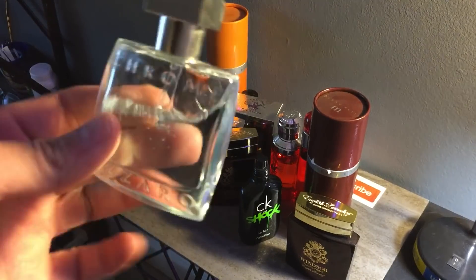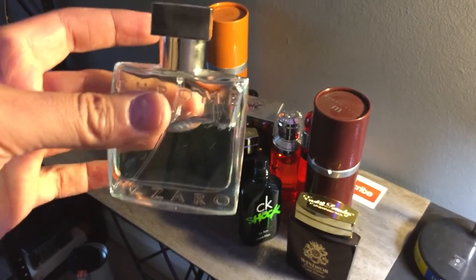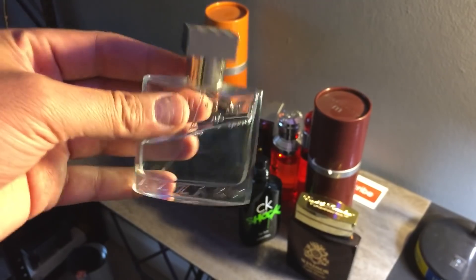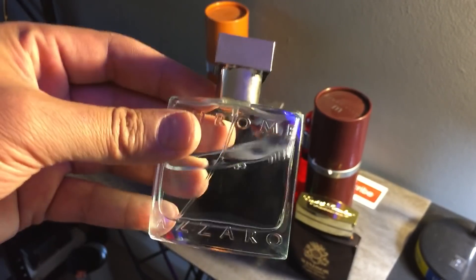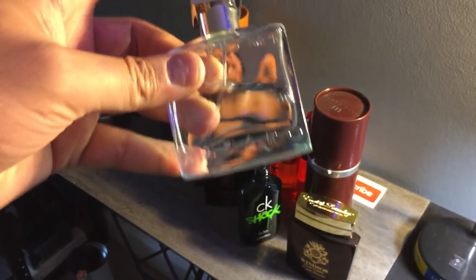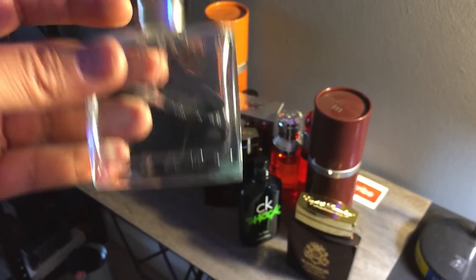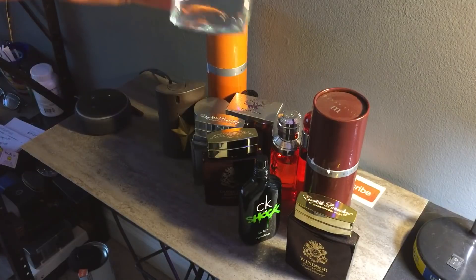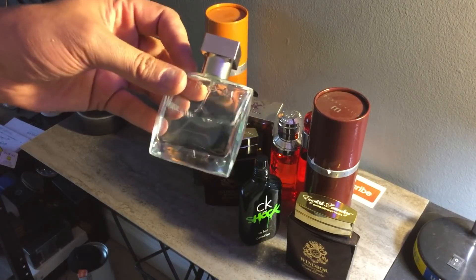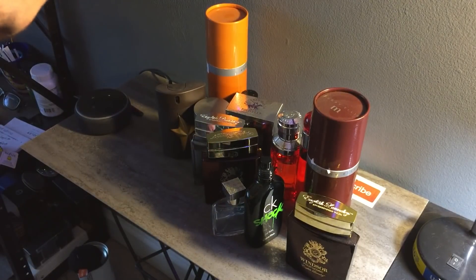I also got Azzaro Chrome — 30ml. I used to wear this back in the '90s. I got it mostly for future videos — maybe an old school fragrance video. I don't use it regularly. It's really good for the office — it would be in my top five office scents list. Very fresh, crisp, really sexy, a compliment getter, mass pleasing. Not dated at all, very safe fragrance.